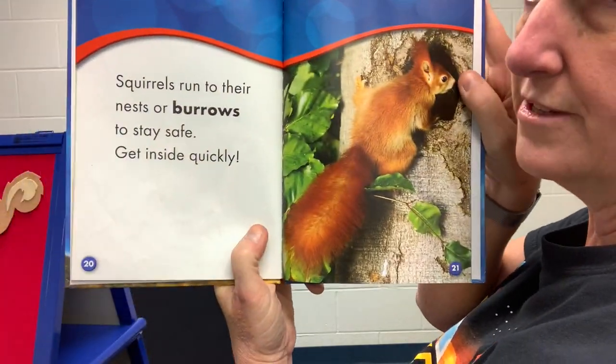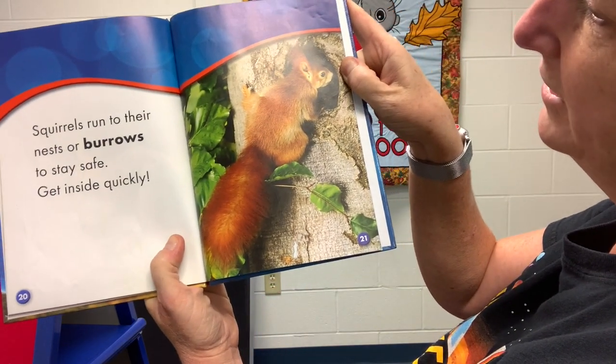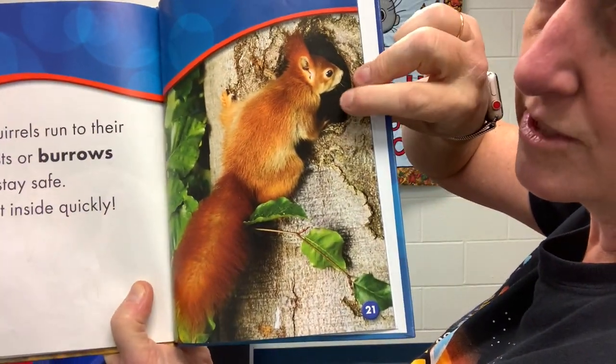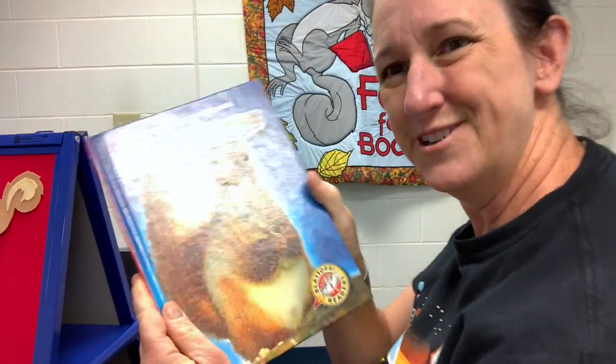Squirrels run to their nests or burrows to stay safe — get inside quickly. See its burrow, its nest? It's going into a hole in the tree. And that's the end of the book Squirrels.